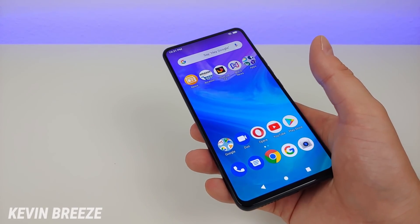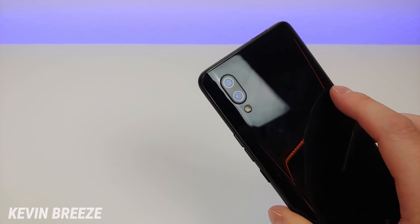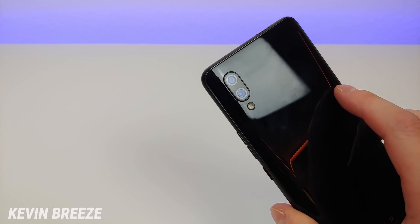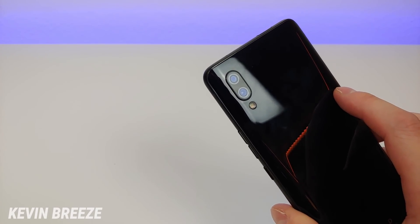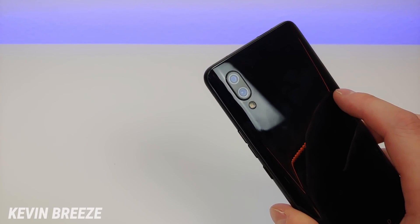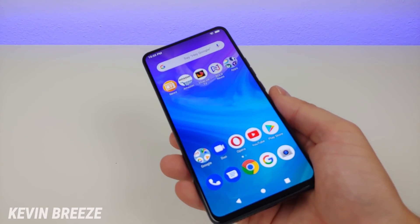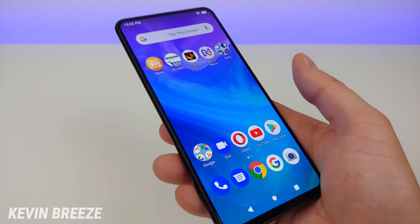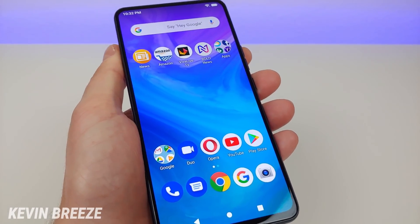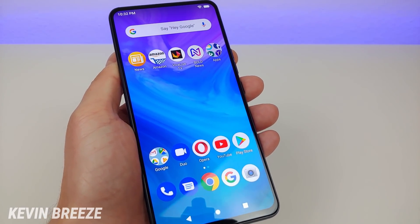On the back we have a dual camera setup with a 16-megapixel main camera and a 5-megapixel secondary camera. With that 5-megapixel secondary camera you're able to get portrait mode, and it works really well — just like on the front camera. The device features 4 gigabytes of RAM and has the MediaTek Helio P70 processor, which is actually a very solid processor.